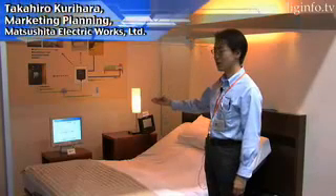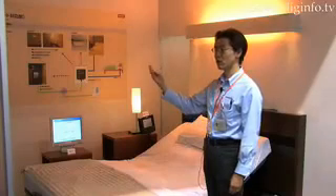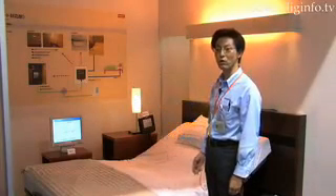Sensors are distributed underneath the mattress. The deep-wave sleep information is recorded so that when you wake up in the morning, you can see how well you've slept via a monitor.